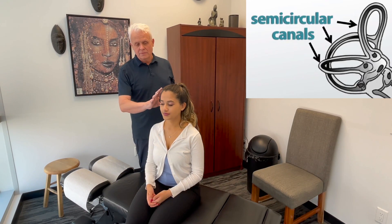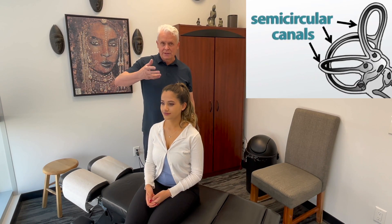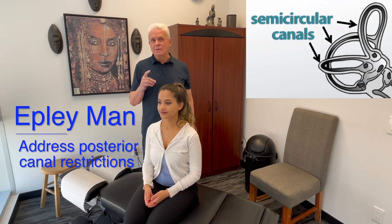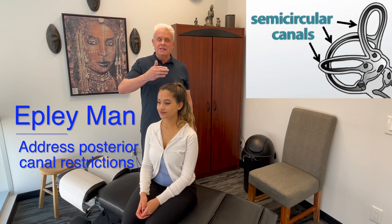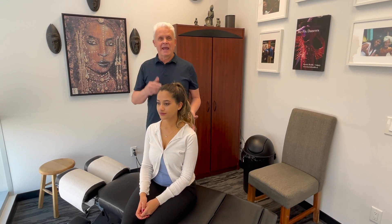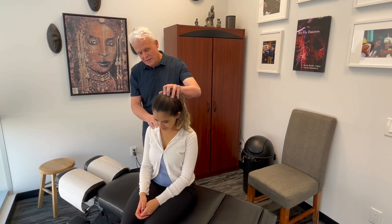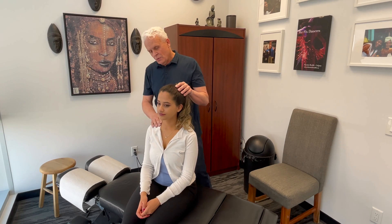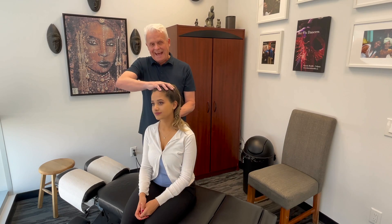You have a vestibular system on your ear which has an area called a labyrinth, and you have three semicircular canals. Specifically, the Epley Maneuver is designed to treat when you get a crystal stuck in the posterior canal. When you're moving your head through different motions, you have an anterior superior which is involved in flexion, one on the lateral side which is involved in rotation, and a posterior one which is involved in lateral flexion.